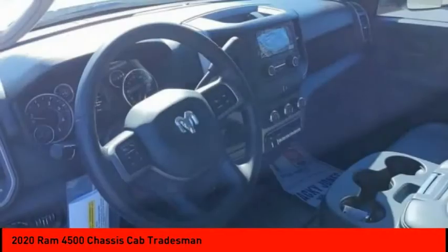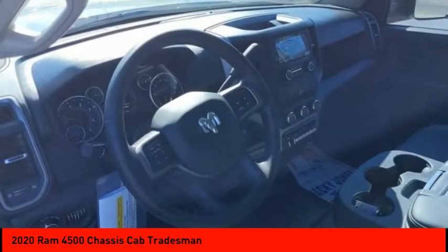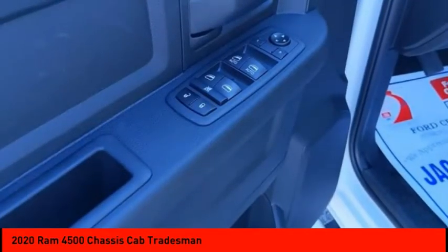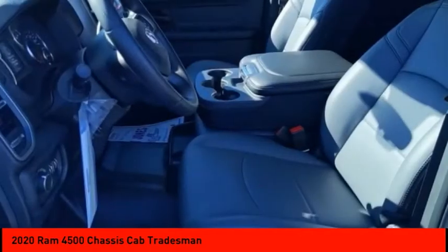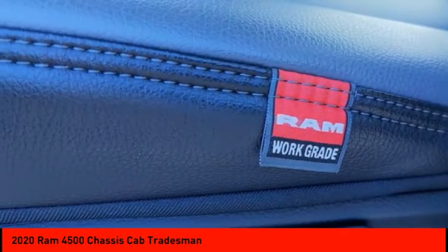Electronic stability control. Traction control. Stability control. Daytime running lights. Engine immobilizer. Tires: front all season. Tires: rear all season. Dual rear wheels. Rear wheel drive. Four wheel disc brakes.